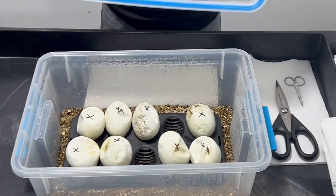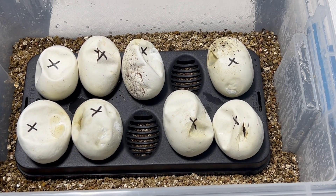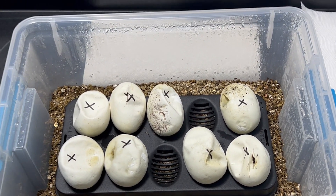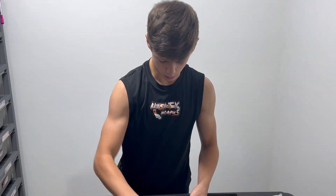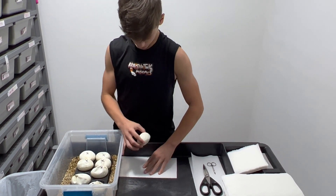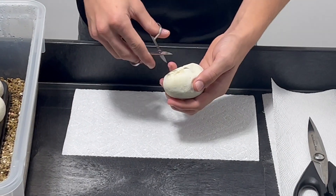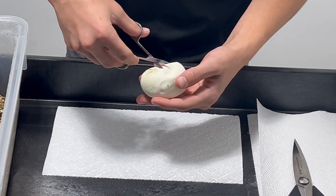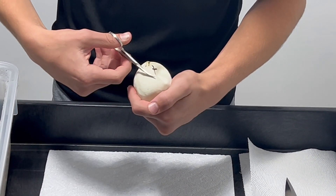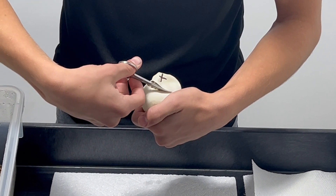They haven't all come out yet, but some of them have started pipping as you can see. Pretty cool to see how they come through in different spots all over the egg. I'm going to start with this one right here. We're looking for some blade pinstripe double hets. It's 1 in 4 to hit the double het.